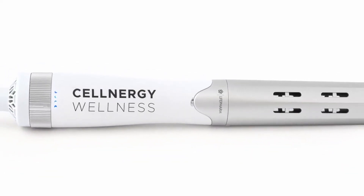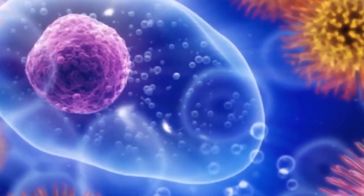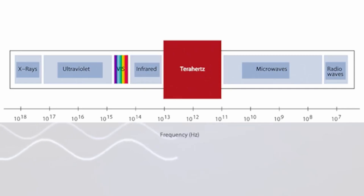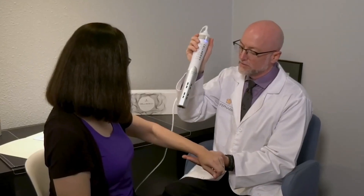In a world where our cellular health is the key to vitality and well-being, imagine a device that can unlock the secrets of cellular protection and rejuvenation. Introducing the Cellnergy Wellness Device — a remarkable breakthrough in technology that combines the power of terahertz waves and red light therapy, designed to support your body's natural ability to thrive. Scientists discovered over 40 years ago the concept of terahertz waves, which occupy a unique spot in the electromagnetic spectrum, falling between microwaves and infrared light, allowing them to interact with biological systems in a gentle and non-invasive manner.